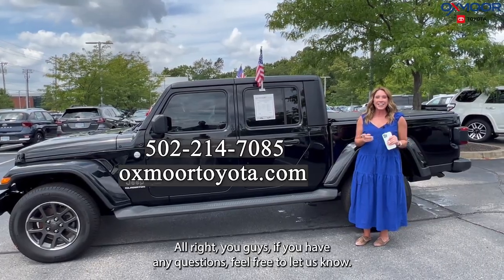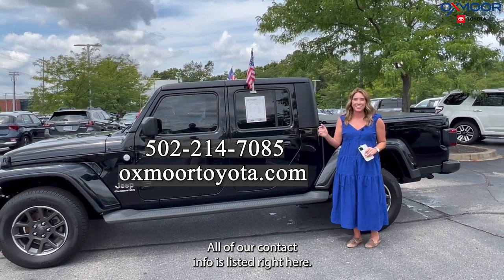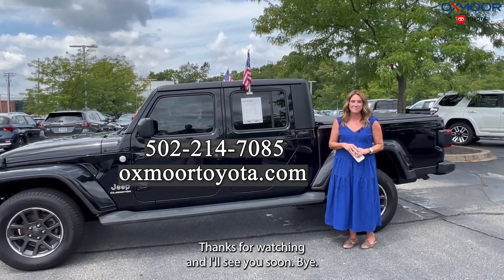If you have any questions feel free to let us know. All of our contact info is listed right here. Thanks for watching and I'll see you soon, bye!